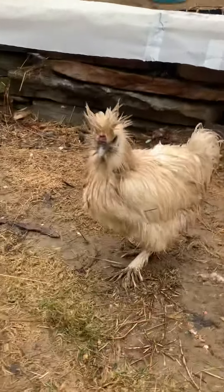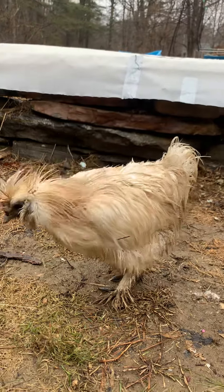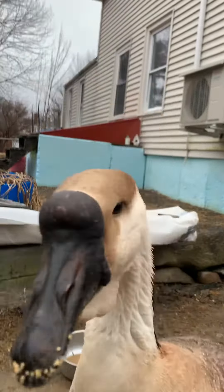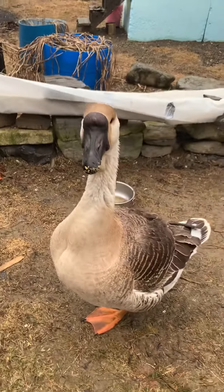Look at how dirty he is. In the next video I will show what he looks like when he is dried up. Can you pet Goosey?